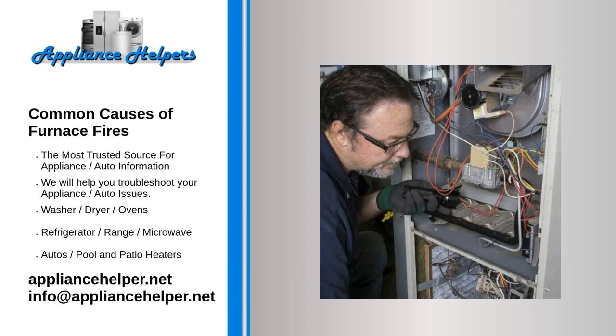Blocked air filter. A dirty furnace filter compromises equipment performance and efficiency. It interferes with airflow and allows airborne contaminants into the system. The furnace works harder and overheats. Extreme temperatures can result in the motor catching fire.